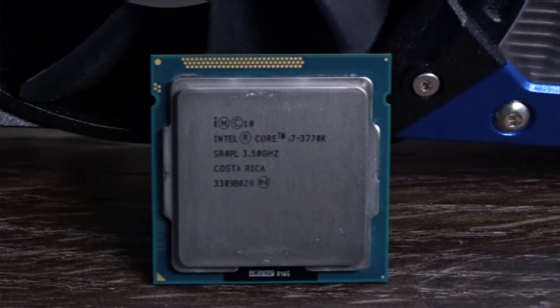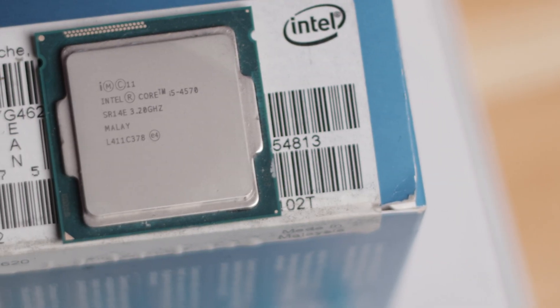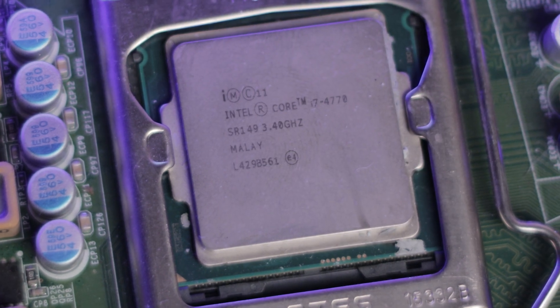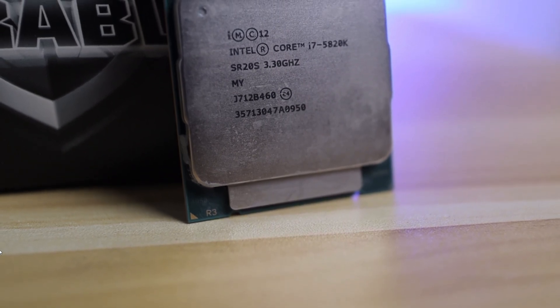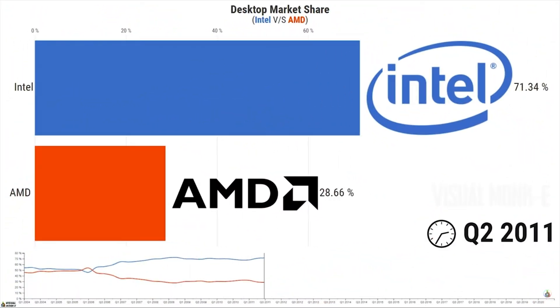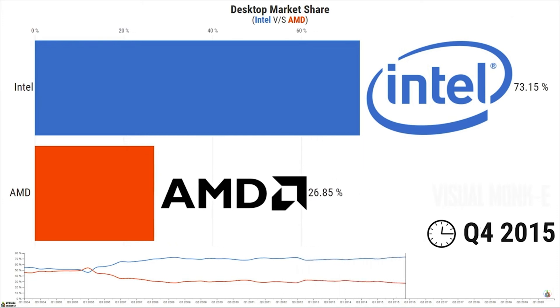Intel would build upon that success with 2011's Sandy Bridge and 2012's Ivy Bridge CPUs, shrinking down from 45 nanometers to 32 nanometers on Sandy Bridge and 22 nanometers on Ivy Bridge. They continued with 2013's Haswell series, featuring great mid-range CPUs like the i5-4570 and the flagship i7-4770K, and Intel was the first to utilize DDR4 memory in 2014 with its fifth-generation Haswell E on the X99 platform. After numerous successful launches with consistent die shrinks, Intel was on cruise control, beating AMD in gaming and production workloads.